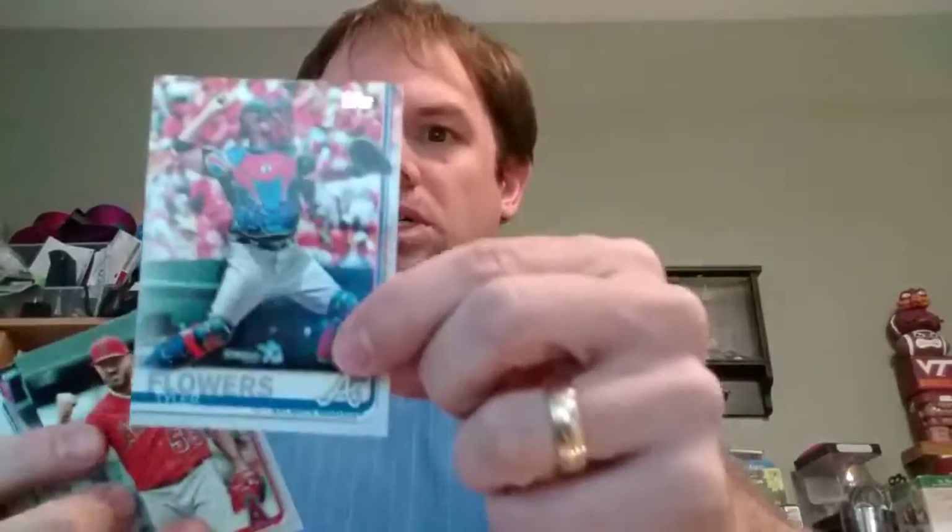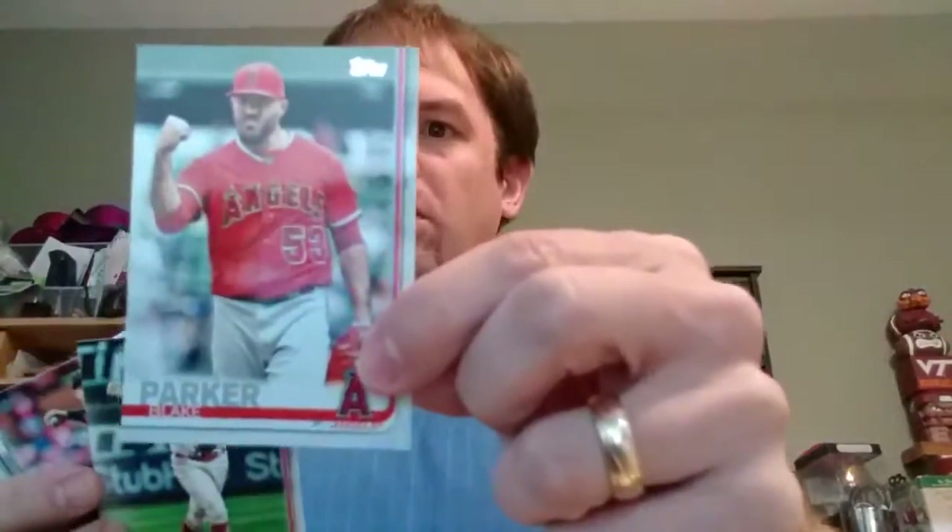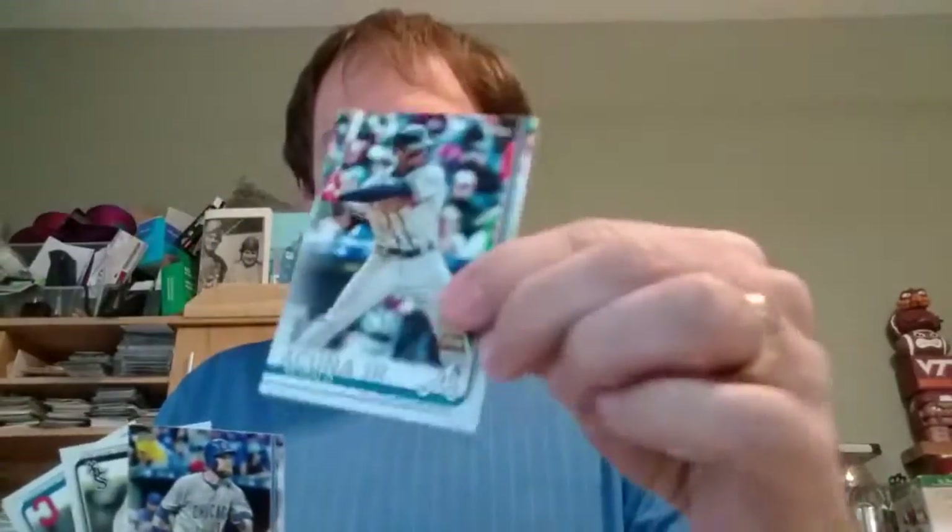Eugenio Suarez, Yelmer Sanchez, Jose Quintana, Tyler Flowers, Blake Parker, Zach Cozart, Tawan Walker, Ronald Acuna Jr., Ben Zobrist.